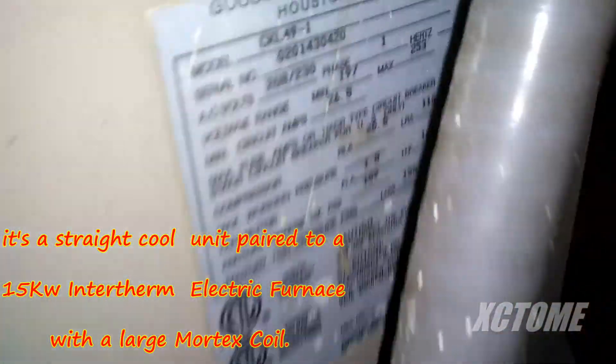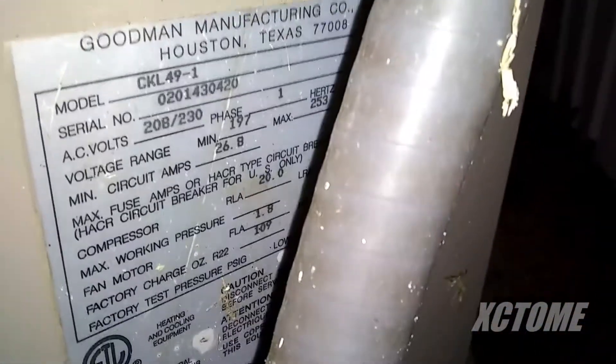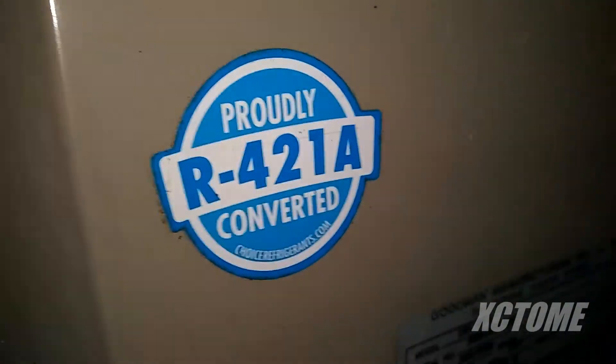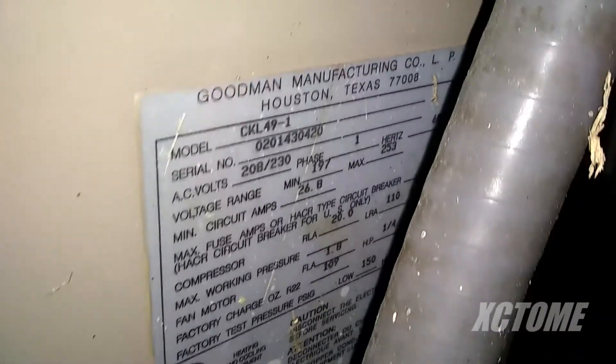It's a CKL model, running R421A refrigerant, from 2002. Model is CKL 49-1 — that's 4 tons, just like I thought. This is a 2,200 square foot double wide. It's 4 tons CKL. I don't see a reversing valve; I really can't see that well down in there.